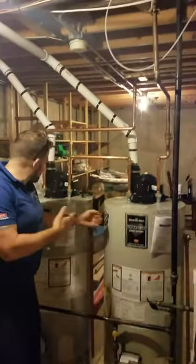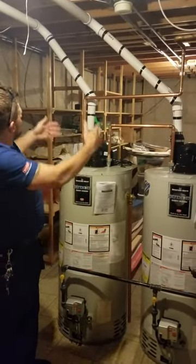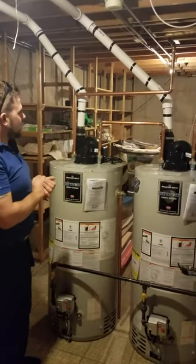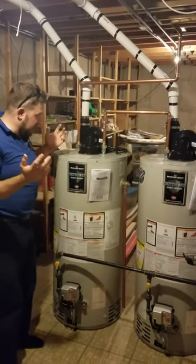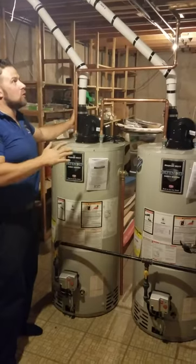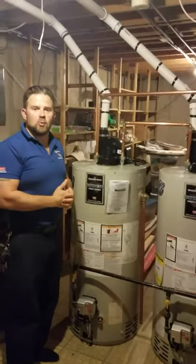We've got two Bradford White water heaters here, and we had to run all new PVC venting. We've got power vent water heaters — two of those. Just a really nice job of residential heating and cooling.